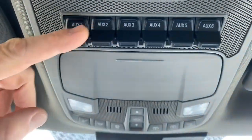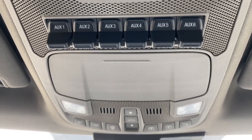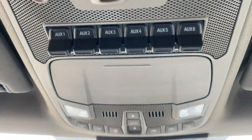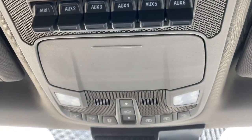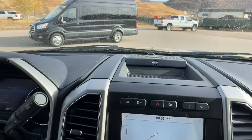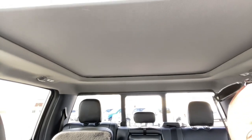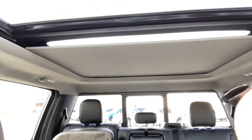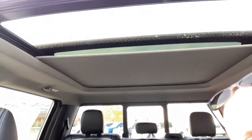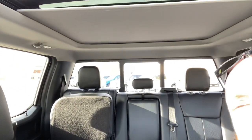This truck has auxiliary switches up top — anything you want to hook up for extra power, like an LED light bar, you don't need to drill a hole in the dash. The switches are integrated right there. We also have a sliding rear window. And check this out — a big dual-pane panoramic sunroof.